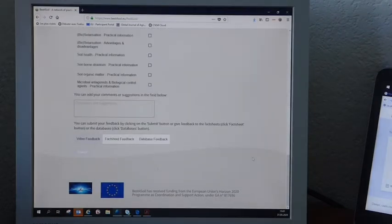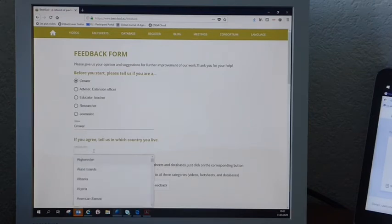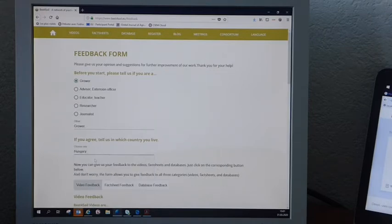So you click on the feedback button, go on the top. You are a grower, so you indicate that. From Hungary, so you add these two. You want to give feedback to the fact sheets, so you click on that.